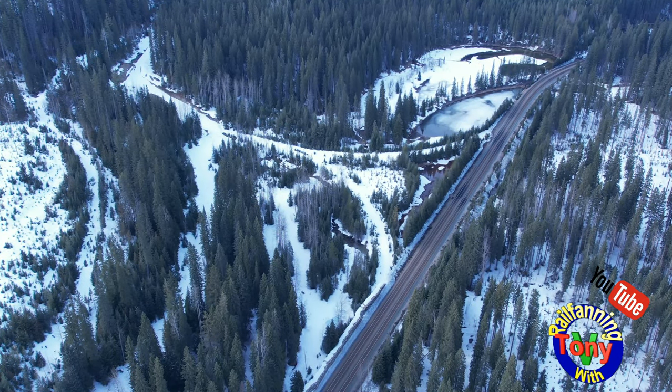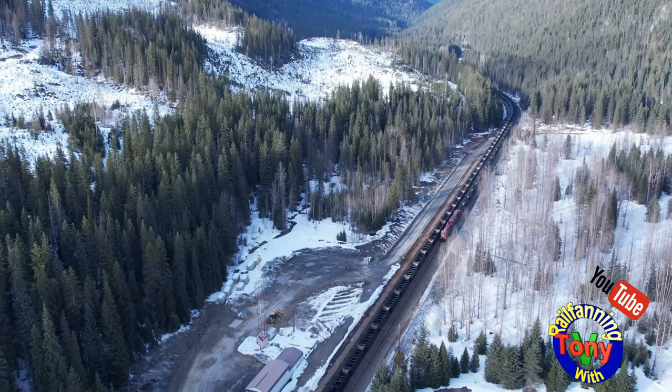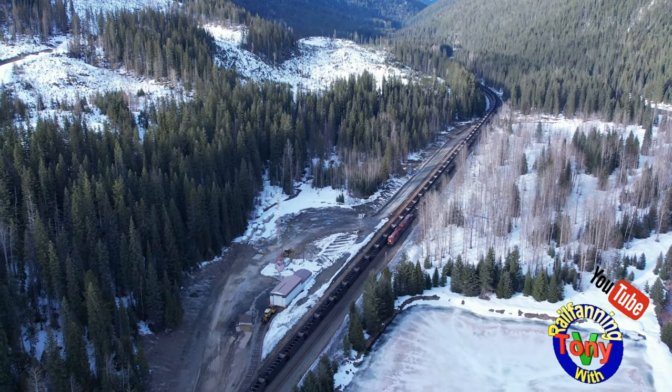In the 1980s, when the new grade was built called the McDonald grade, the bunkhouse and the Y were no longer needed and were removed. The only thing left, seen below, is the snow fighting equipment shed.